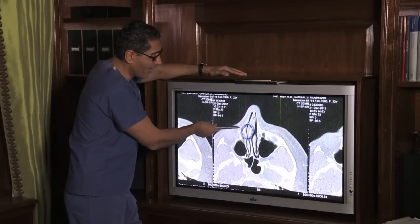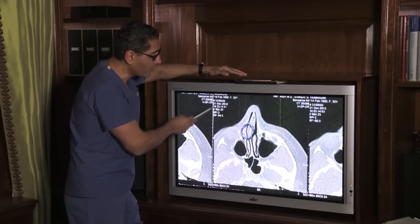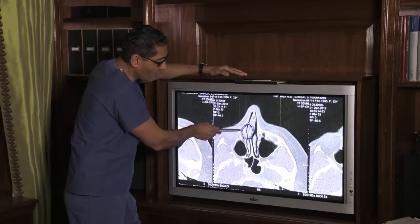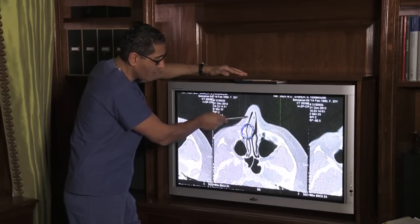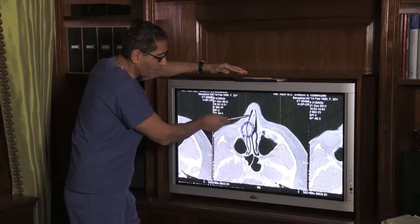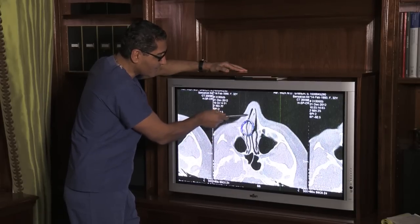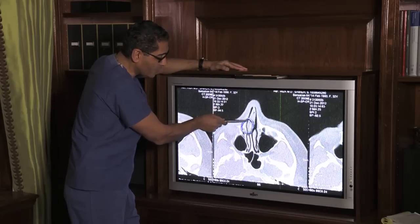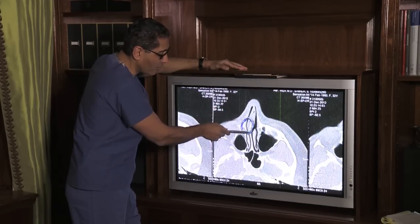It completely blocked 90% of her right nasal airway. This image of this CAT scan, which was done in December, shows a dislocation and fracture of the bone and the cartilage. This is the septum — you can see how crooked her septum is, blocking her airway. Black is air, so you really don't see much air going into the nose because the septum is really dislocated and fractured here.